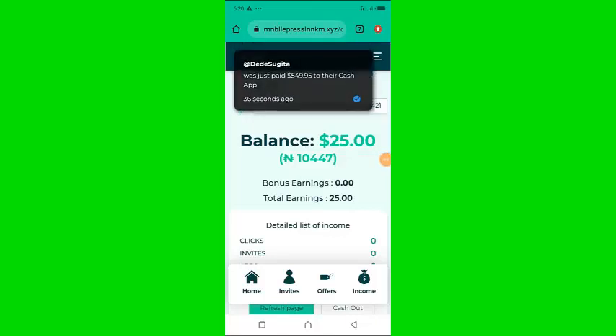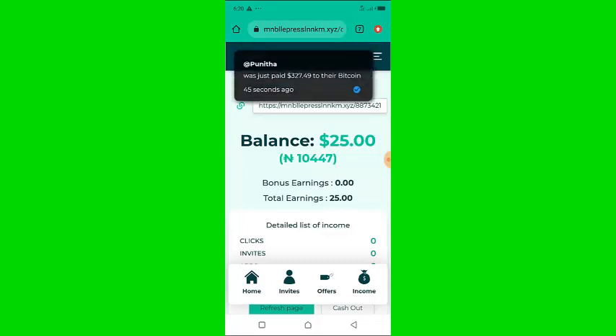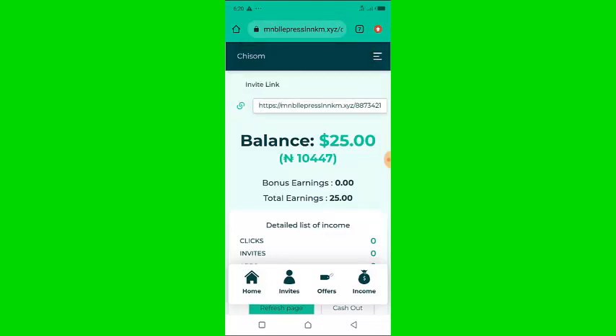One of my friends sent me this website and told me that the website is totally free to register and it pays very well. So I decided to review this website for you in this video, so that you know exactly what this website is all about.